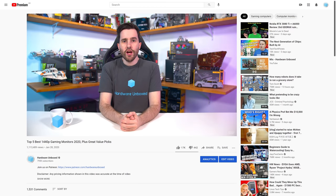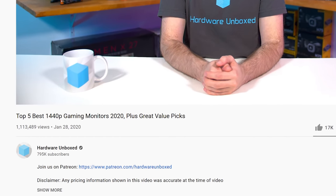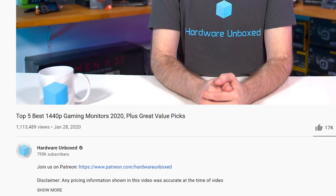Welcome back to Hardware Unboxed. Today we're going through and giving our recommendations for the best 1440p gaming monitors you can buy right now. Our last update to this video was all the way back in January of 2020 — we really should be updating these more often. Anyway, we're back, it's the middle of 2021, and there have been a lot of updates since then, so let's talk about the most popular category of gaming monitors today.